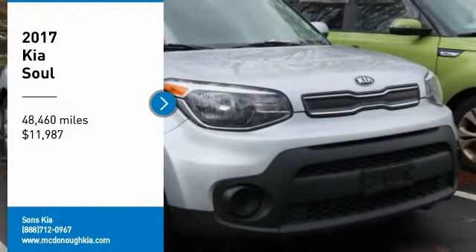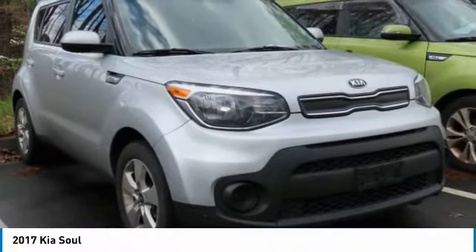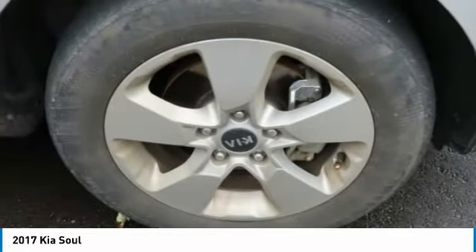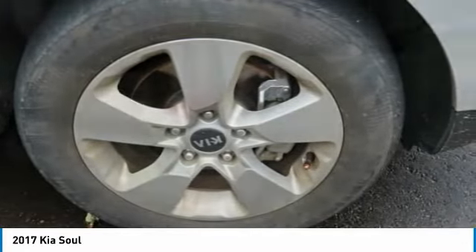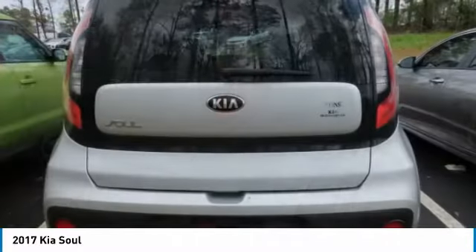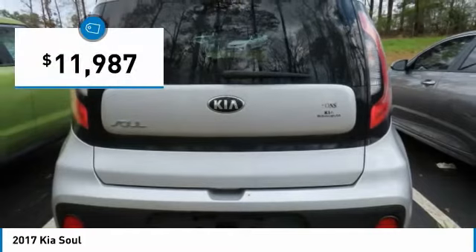Stop by and take a look at the 2017 Soul. The Soul is quick and ready with its innovative, catchy style, a sharp, roomy, and well-fitted cabin, and a comprehensive list of safety and fun features, and is priced below $15,000.